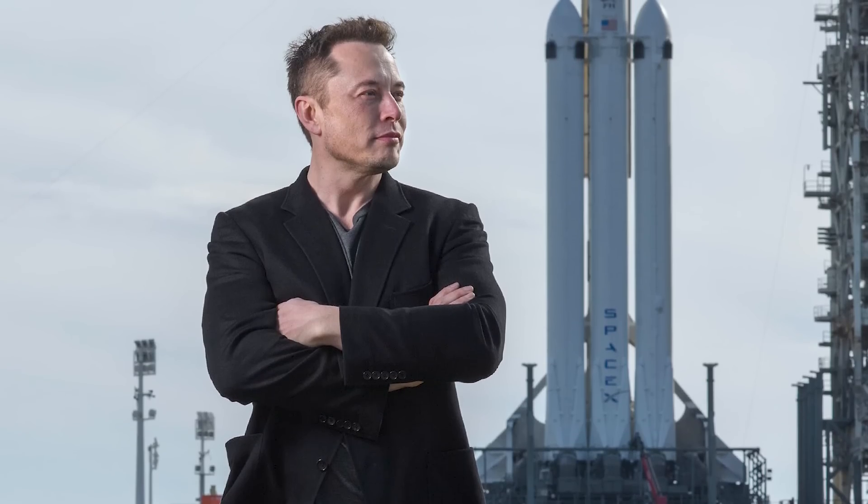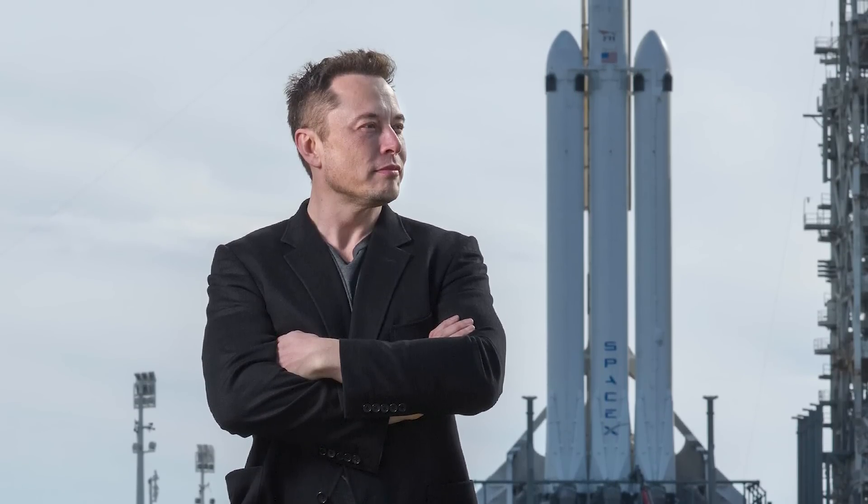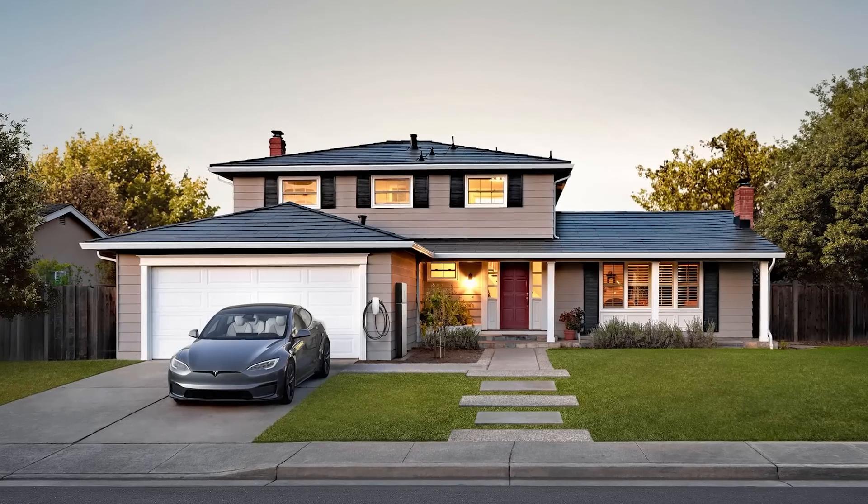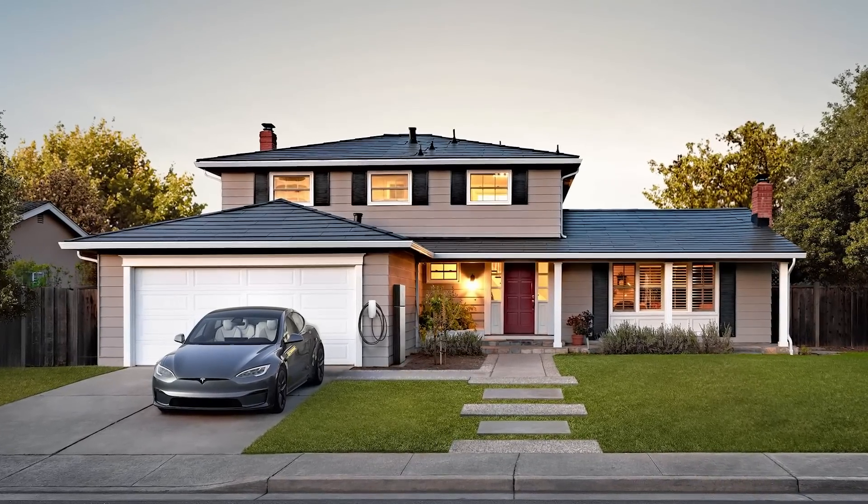We've been reporting on Tesla and Elon every week for five years straight, and I don't think I've ever seen anything like this in my life — a person and a company doing so much good, affecting so many people's lives for the better. Cars that are cleaner, safer, and more fun to drive. Solar and batteries that bring us clean, cheap energy. And yet, aside from our little community of Tesla fans, Tesla and Elon have no friends.